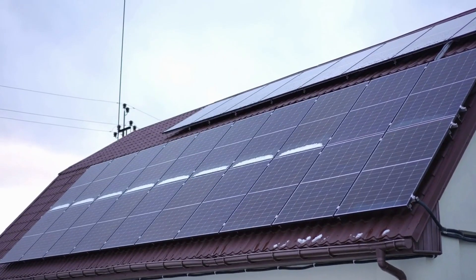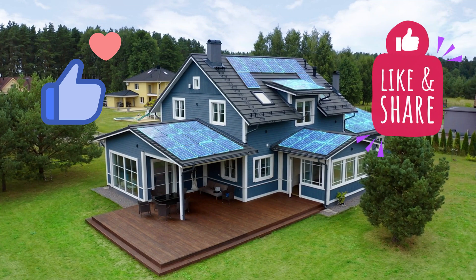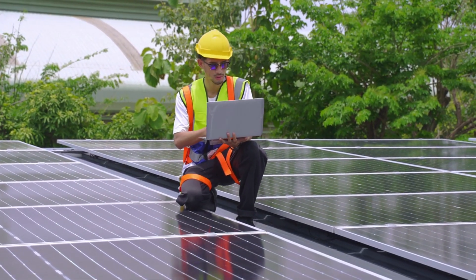Thanks for watching. If you found this fascinating, consider checking out our other deep dives into emerging solar tech, and subscribe so you don't miss what's next. Because the future of energy might just be hiding in the details.